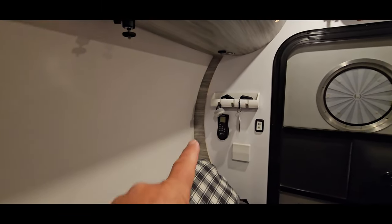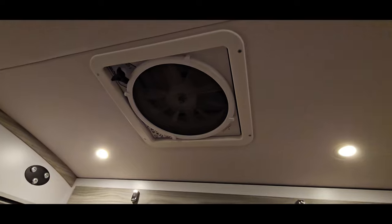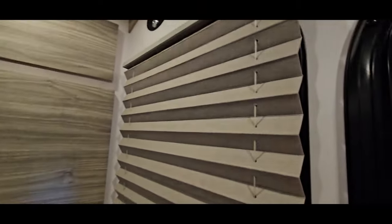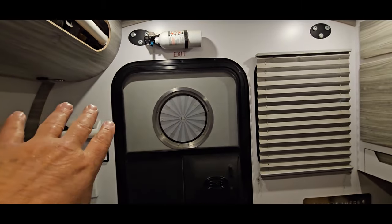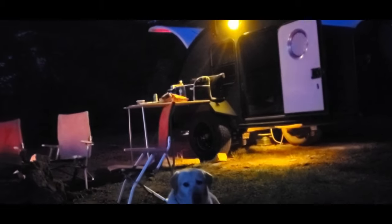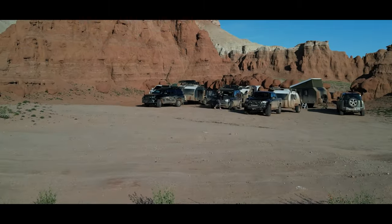We have cup holders on either side and a little caddy to hang keys, set our phones in, and plug them in above so they're fully charged in the morning. We have a MaxxAir Deluxe fan with a thermostat and remote control that does an awesome job circulating air. We have cross ventilation with fully screened windows on both sides and a screened door on each side that latches. We've never had an issue with bugs, rodents, or anything like that.